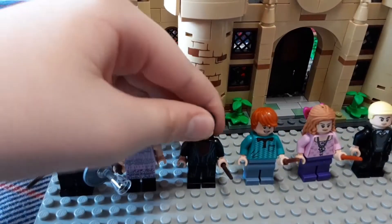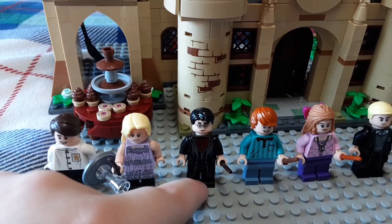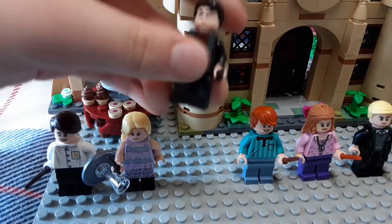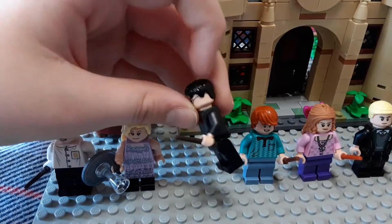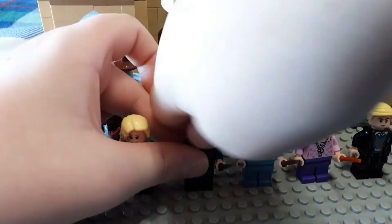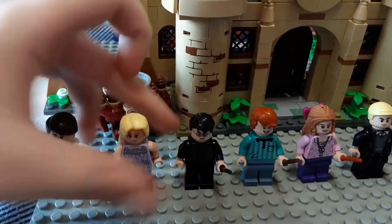Then we have Harry Potter himself with amazing torso and leg printing. The back printing is very simple, but the front leg and torso printing is pretty good. He's got a dark brown wand and the same face all the newer Harry figures have — mad face — along with the Tony Stark hair piece.